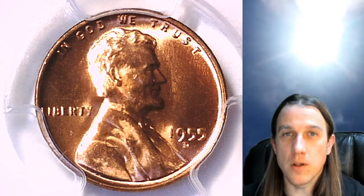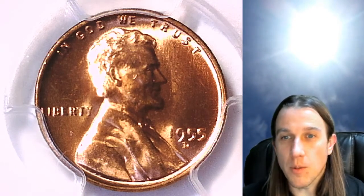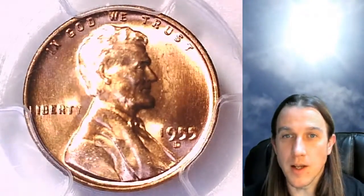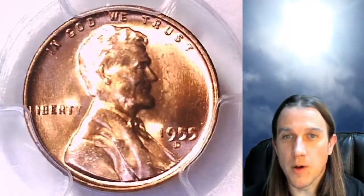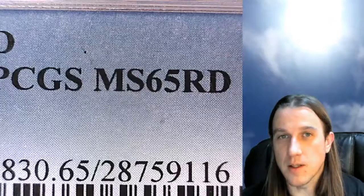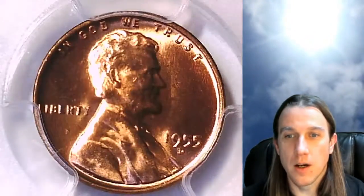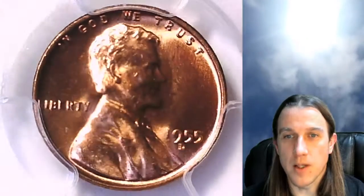Welcome back to Time Travelers Coin Exchange. The next coin we're going to look at is a 1955D Lincoln Wheat Cent. It is a business strike coin from the Denver Mint. This one has been graded by PCGS and they graded it Mint State 65 Red. We'll take a look at the front of Lincoln and then take a look at the wheat design on the reverse.